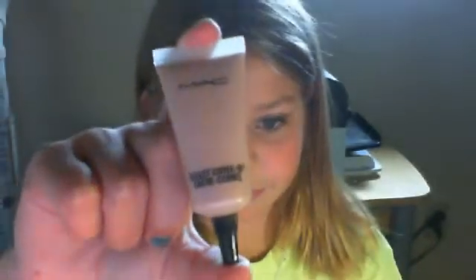My concealer. My shimmer waves in rose — it's supposed to be a blush but I use it as an eyeshadow. These three I guess I could use for a blush, this one for contouring, and this one to lighten up the contouring.